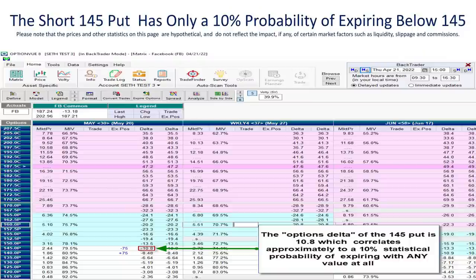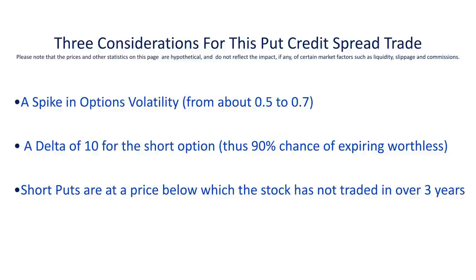I also wanted to point out what options traders refer to as the delta of an option — basically a prediction of how much the option's price will move based on how much FB stock itself moves. The delta of the 145 puts that we sold, expiring a month later on May 20th, is 10.8. Options with a delta of around 10 correlate to only about a 10% chance that those options will expire with any value on expiration day. So we really had three considerations when putting this trade on: the big spike in options volatility, the short puts located 32 points below the stock's price at a 10 delta, and the fact that that price was below a level the stock had not traded at for over three years.